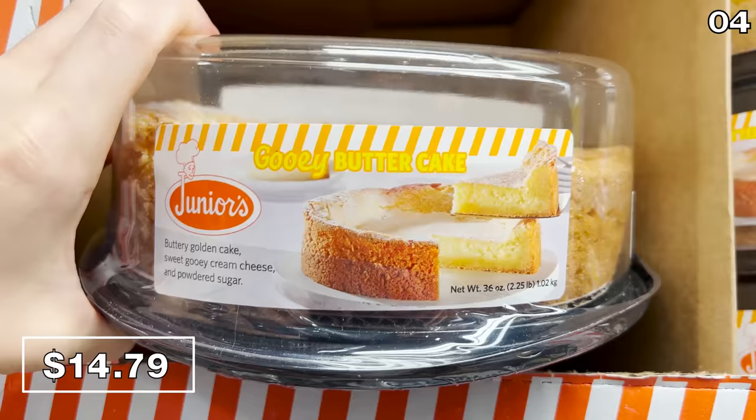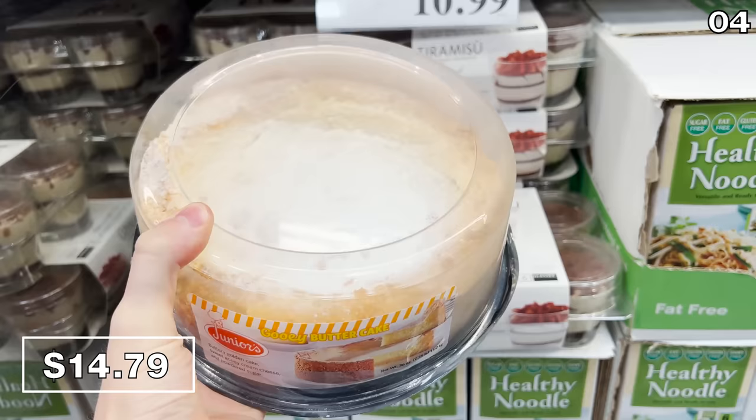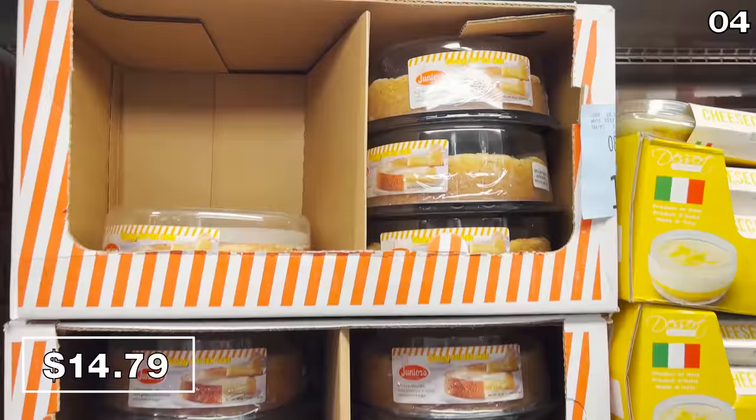If you frequently shop at Costco, you're likely familiar with Juniors — they make some great cakes. This gooey butter cake for $14.79 is comprised of gooey cream cheese and powdered sugar. The crust is thicker than I was anticipating, and this cake would pair brilliantly with some ice cream or fruit.